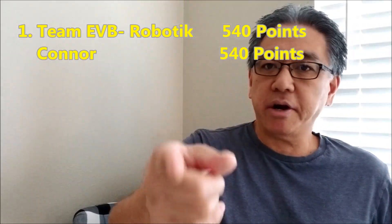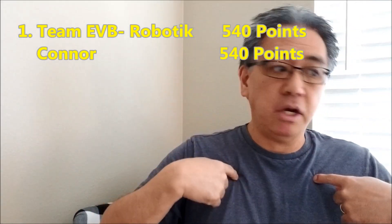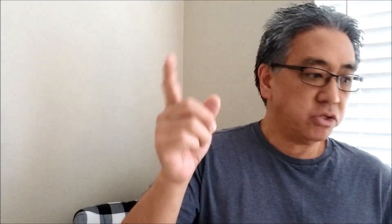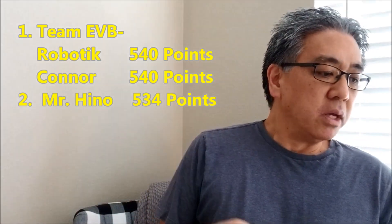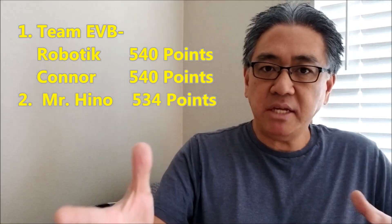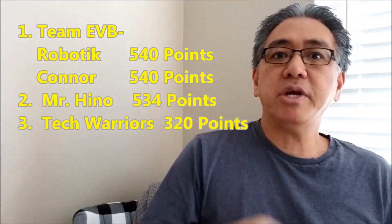Week after week, just amazed me. I'm watching the video going, who are these kids? Tied with Team EVB — you rock, Connor. Connor is also at 540 points, so he raged above Mr. Hino. EVB and Connor, you guys are tied at first place with 540. Mr. Hino comes in at second place with 534. Thank you very much. Then the amazing Tech Warriors have been raging — nice job, Tech Warriors. They're at 320.